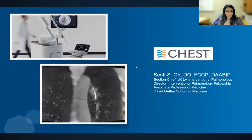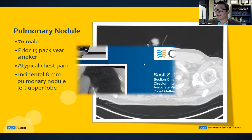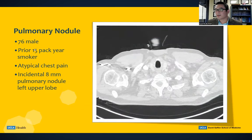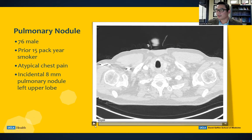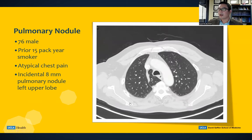Without further ado, I'll turn it over to Dr. Oh to show his case, and we'll answer some questions thereafter. Thank you so much, and thanks everyone for joining us this afternoon. We're going to start things off with a brief case to kind of focus our discussion on the topic at hand today, which is robotic bronchoscopy.